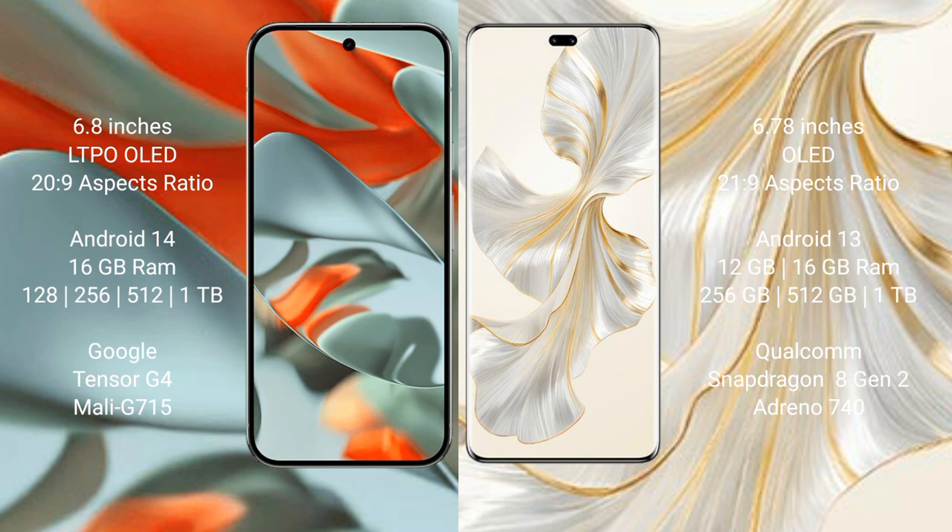Honor 100 Pro comes with 12GB or 16GB RAM, and 256GB, 512GB, or 1TB internal storage. It is powered by the Qualcomm Snapdragon 8 Gen 2 processor.